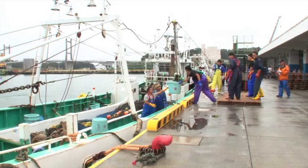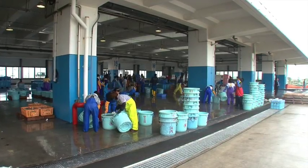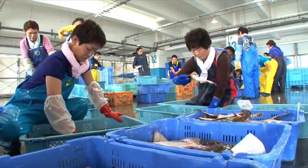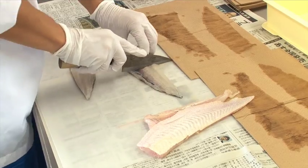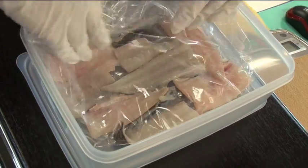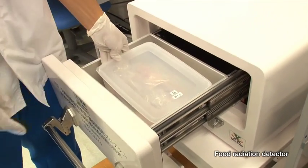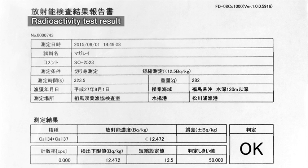With respect to fishery products, constant monitoring has been going on since the accident. Trial fishing and marketing have begun for fish species that were found to be safe by the monitoring. In line with the responses of customers, the permitted fishing methods, fish species and sea zones are being expanded gradually. The Japanese government is committed to full-scale restarting of the fishery industry.